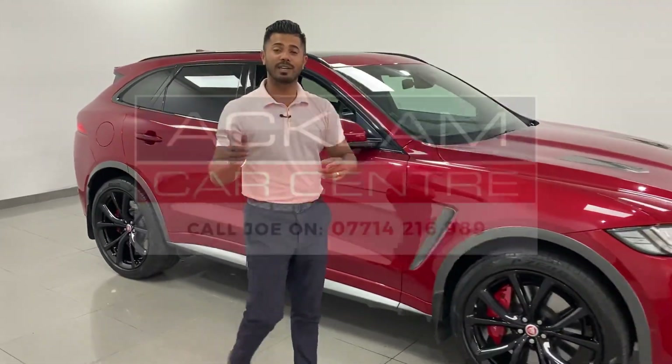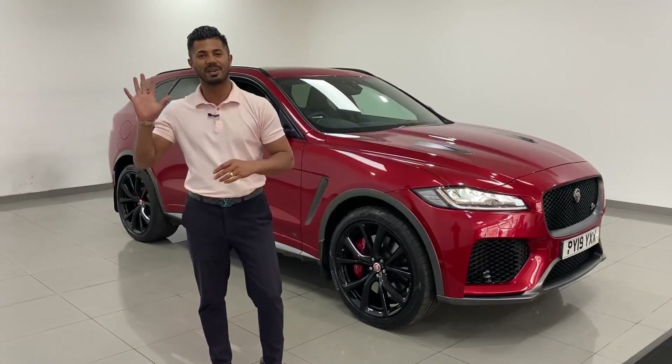My name's Joe — my name and number are on the bottom of the screen. Give me a call, drop me a text or a WhatsApp. Thanks for watching, bye bye.